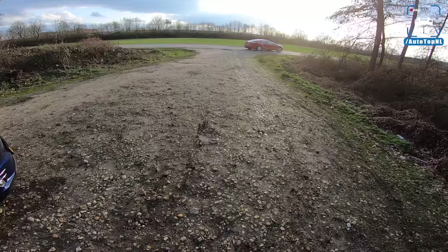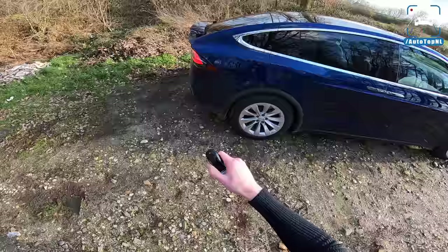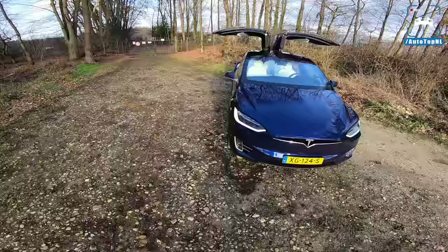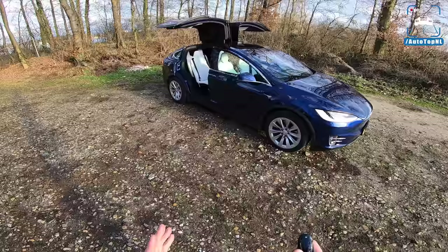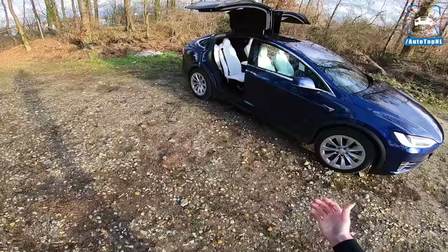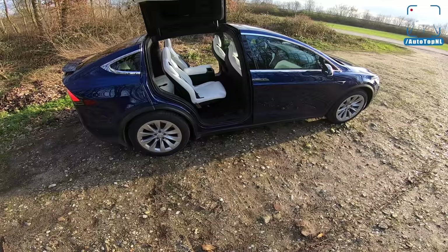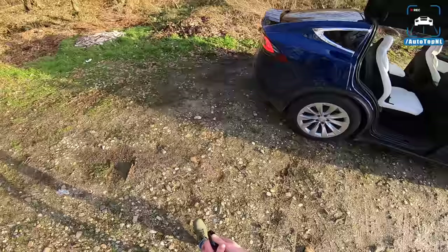Let's move on to the Model X. Of course, you guys know that the party piece of this car is the Falcon doors, which still are awesome. I think the fact that they look so freaking cool, combined with the fact that it is actually very practical — you can get in from the front, from the back, you have a lot of head space and room to play with — I think it is super, super cool. It's one of the coolest features on any car for sale right now.